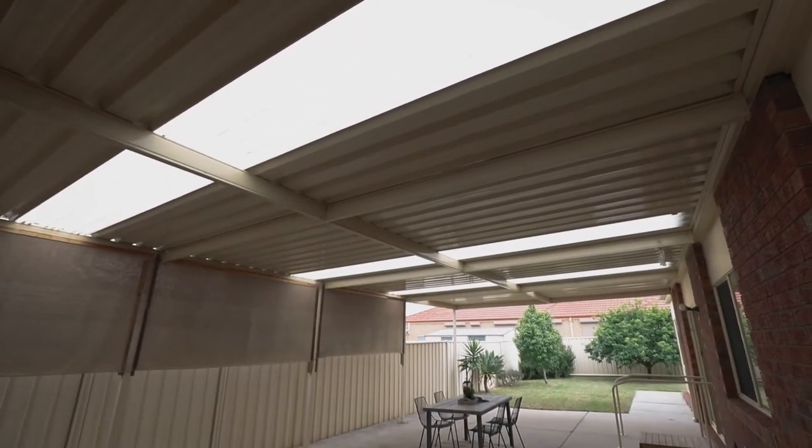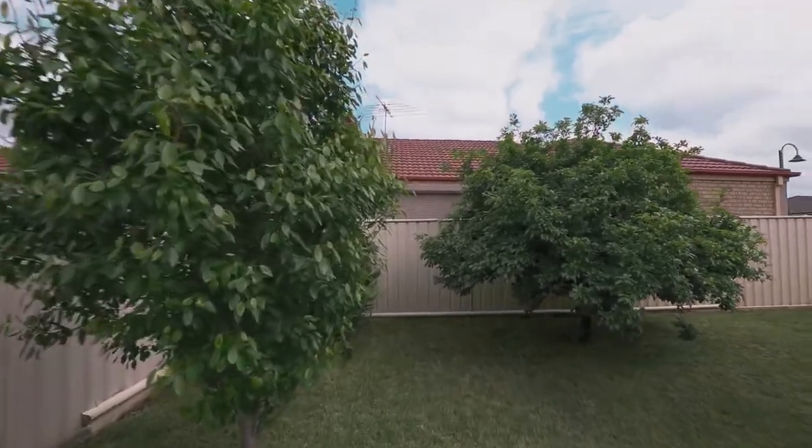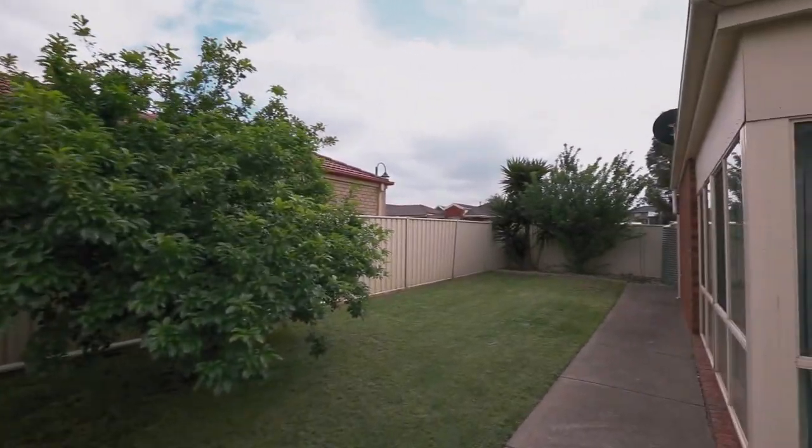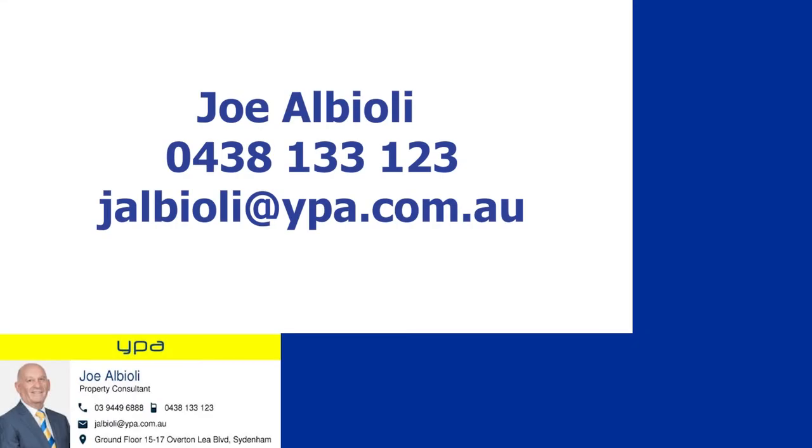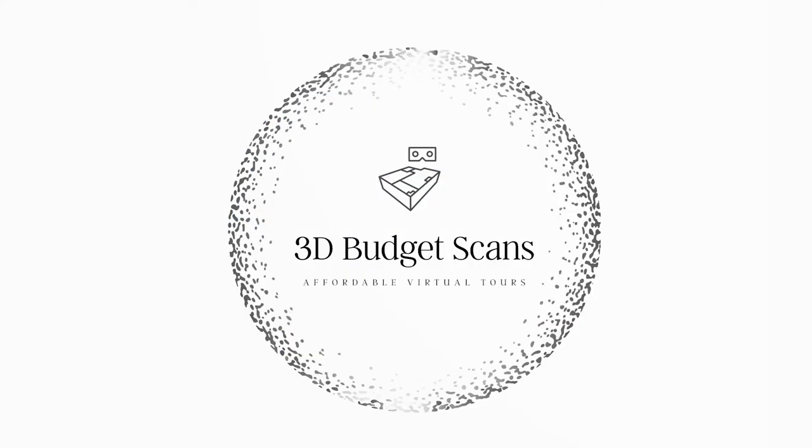With a large backyard space, this family-friendly home is ideal for entertaining and maintaining. Contact us today to book in an inspection.